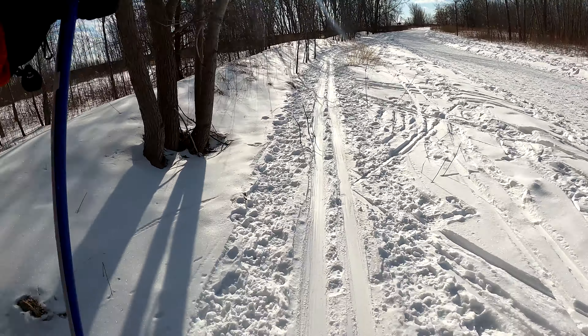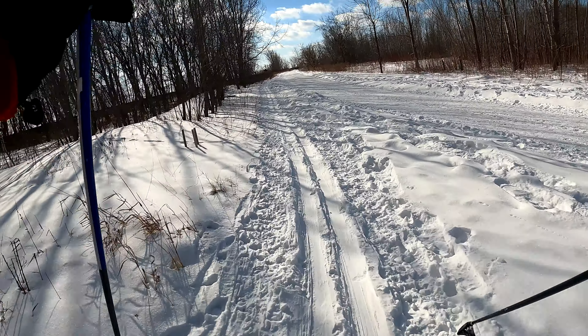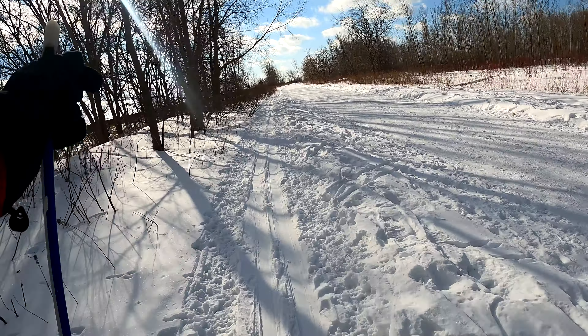So right now I'm heading in the south direction, which means that the sun is kind of straight ahead of me. But eventually I'll be curving to the right, so the sun will not be in frame for the whole video.